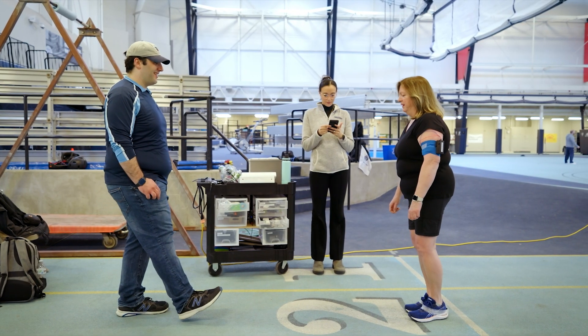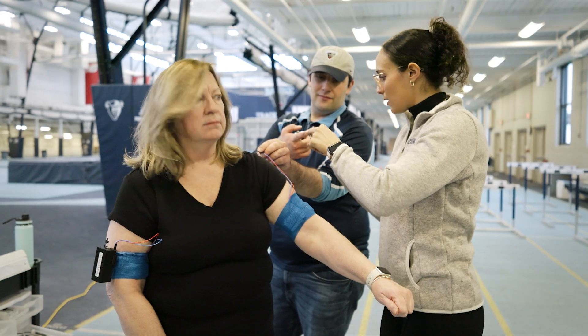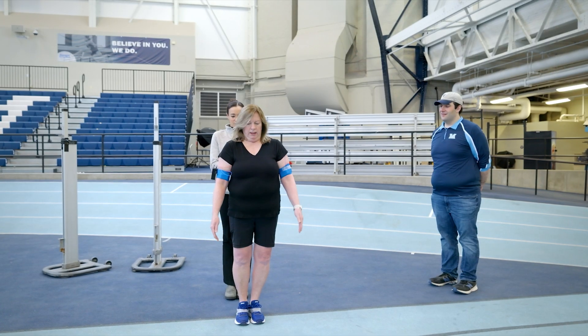The goal at the end would be to make it a commercial product where people can use the system to train on their own and hopefully prevent an abnormal gait.